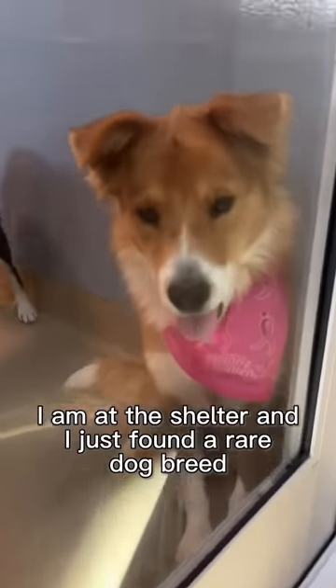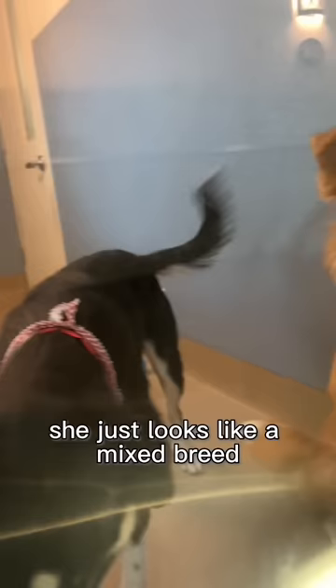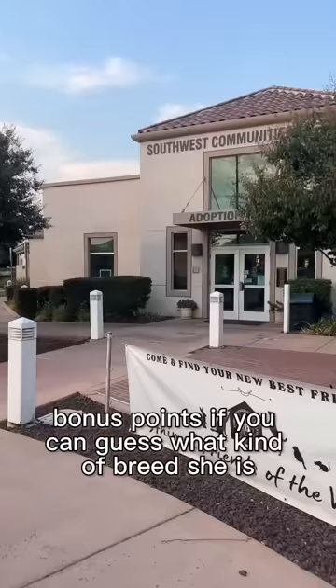I am at the shelter and I just found a rare dog breed I've never seen before. I almost missed it. At first glance, she just looks like a mixed breed or an Australian Shepherd. Bonus points if you can guess what kind of breed she is before I tell you.